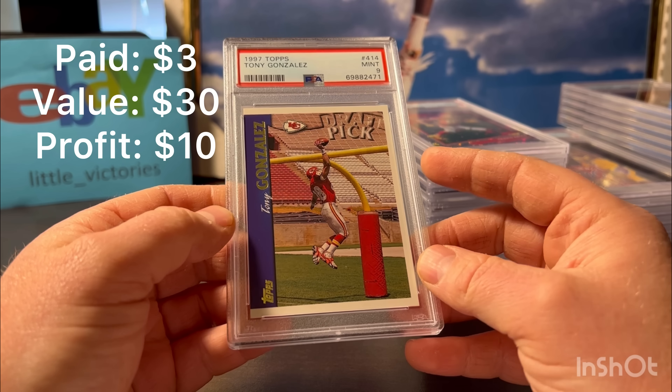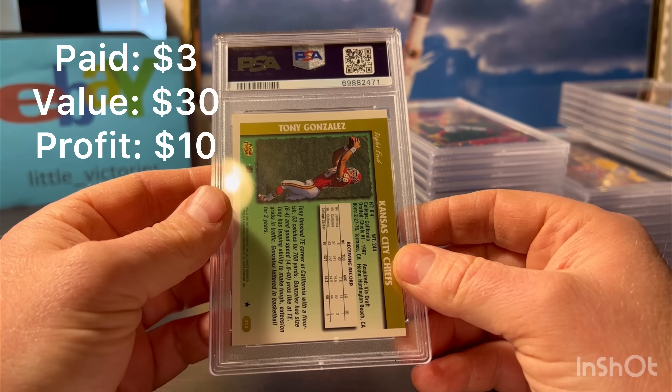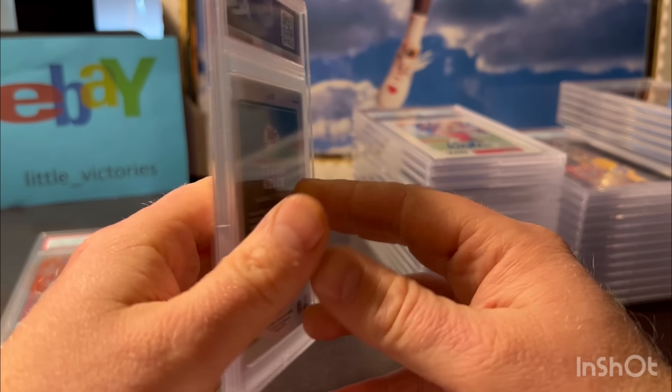Here's a Tony Gonzalez rookie - kind of his flagship Topps from 1997. Pre-grade was a 10; it was nice. It might be a little thinner on the right - maybe that's what got it. I was hoping for a 10 on this one. It was sharp, but he got a 9. Put that in the 9 stack; the Allen goes in the 10 stack.